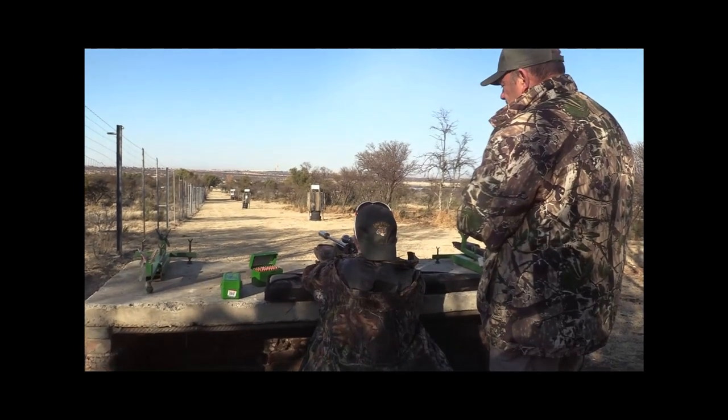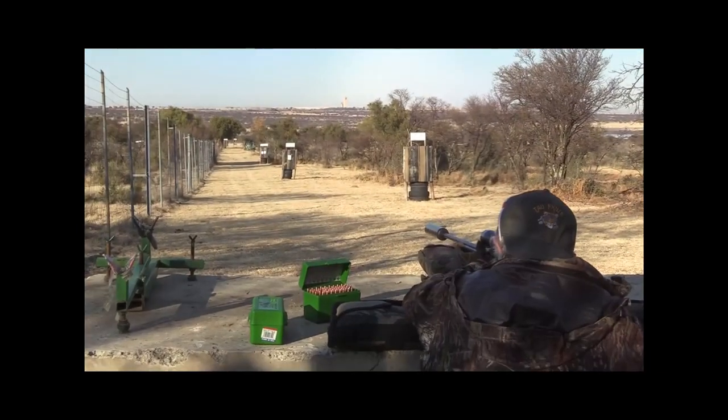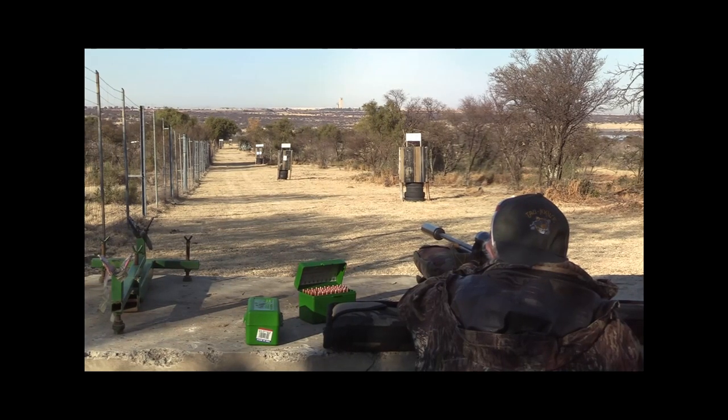Can you proceed, Alice, please? You can start on the right-hand side, the right target. 100 meters.